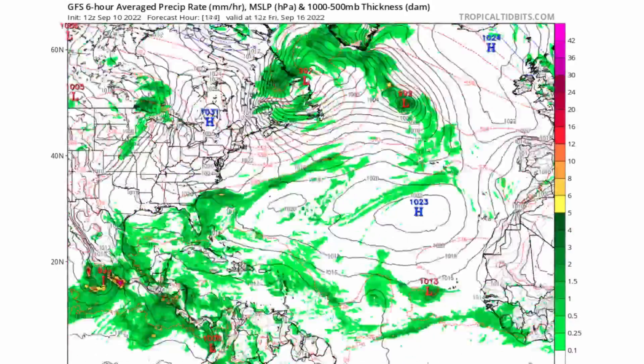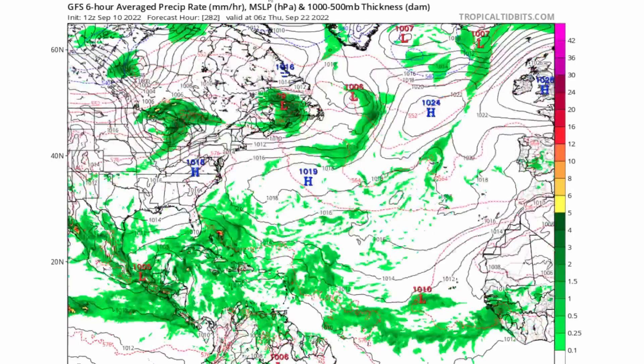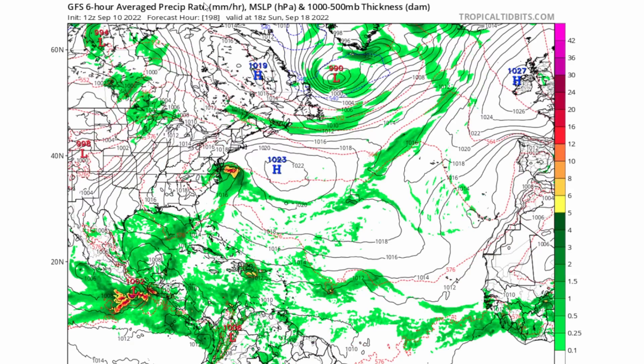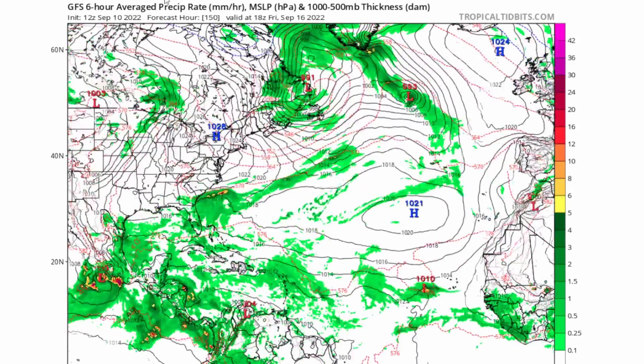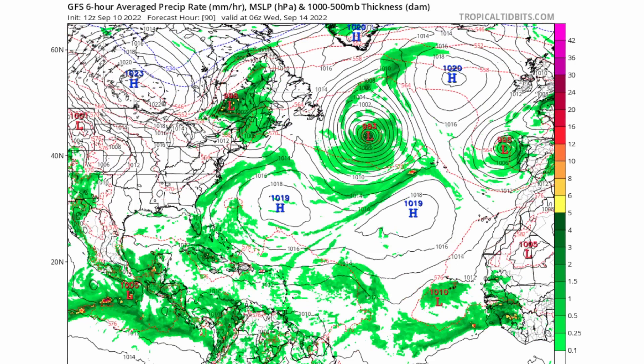The GFS model does not show much development at all with these tropical waves. There is one in the Gulf around September 26th, which is 300 hours out — we're going to ignore that for now as it will likely disappear in the next model run. It is just unreasonable to look that far out; the GFS can over-hype or under-hype things, especially at extended ranges.